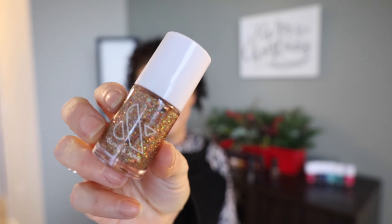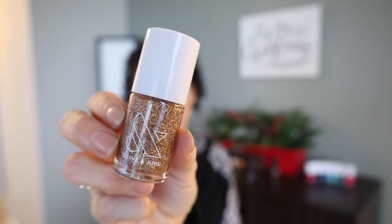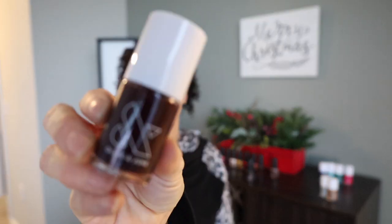This silver glitter is Exclamation Point — I love the names, go Olive and June. This one's Obvi — a pretty gold glitter. Let me show you the others up close. This is Obsessed. And then we have Nail-Fee Time — such cute names.